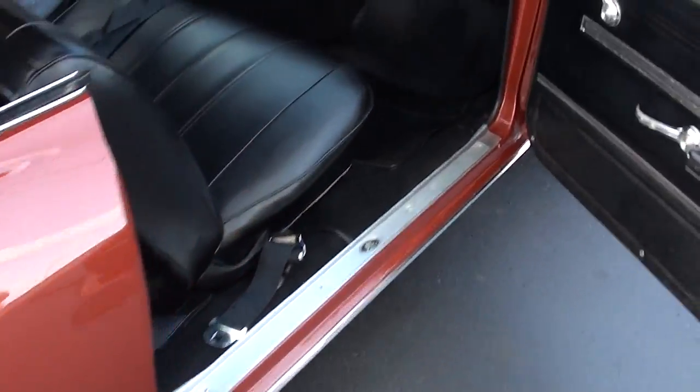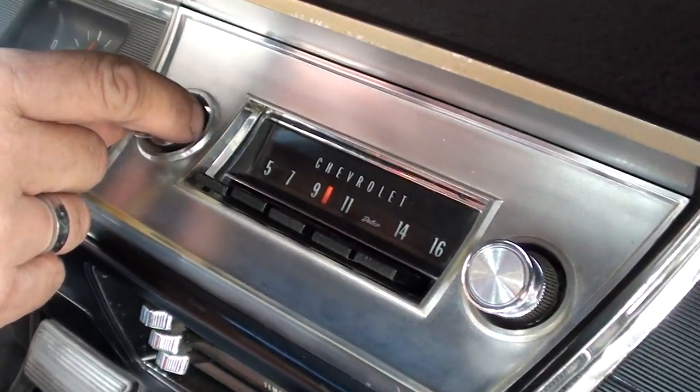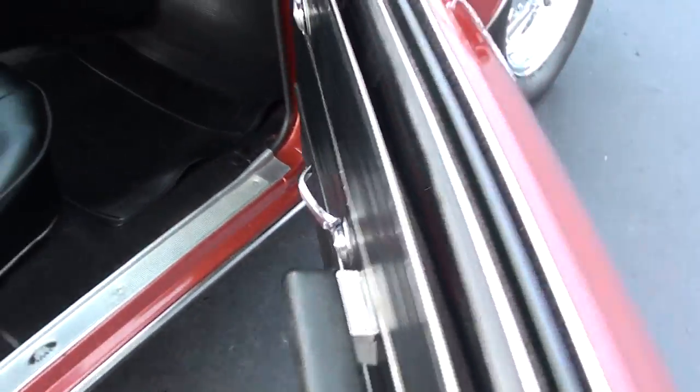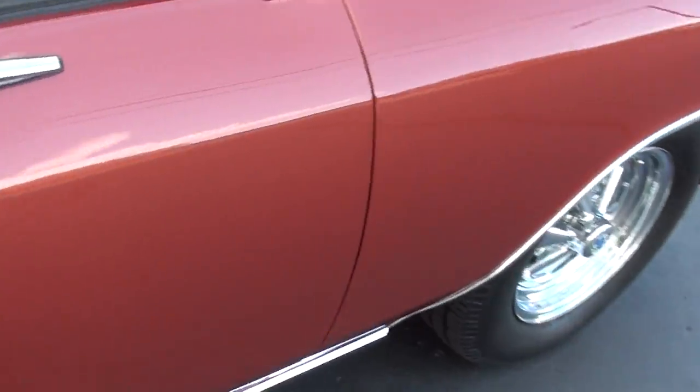Such a good car. Radio works. Blower motor works. Nice the way those doors shut.